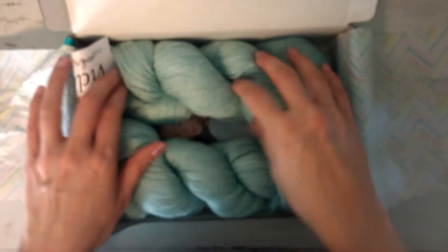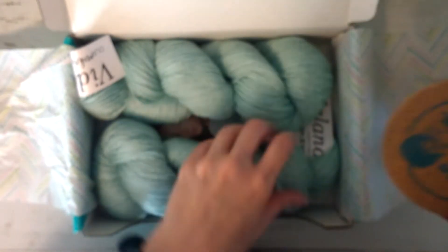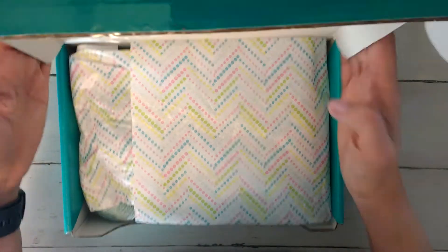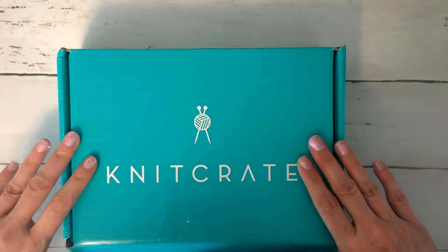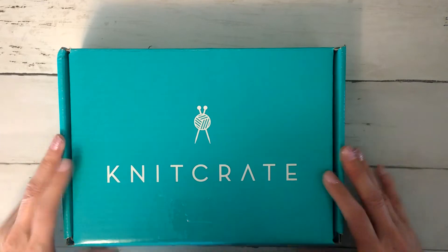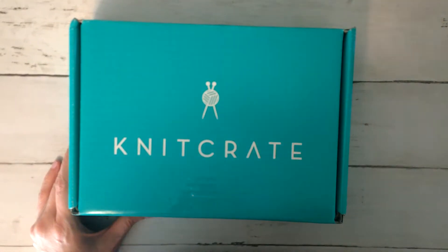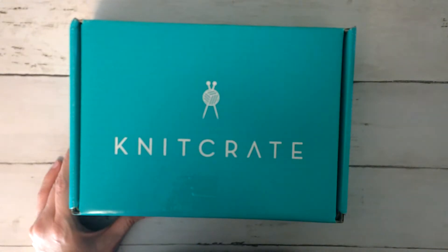So anyway, that was the Knit Crate for August. It got here and I really like the colors a lot — that'll be fun to work with. And that's it for August. We'll see what they're going to do for next month with that Paradise color theme. I'm going to go ahead and try to get some finished videos out in the next few days. I hope everybody is doing well — love you all, and I will talk to you later. Bye.